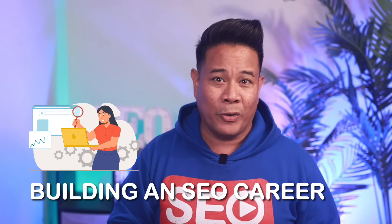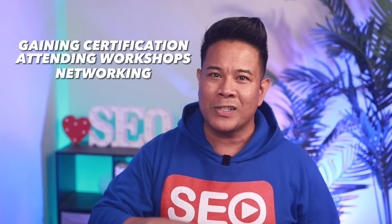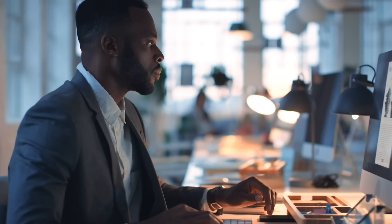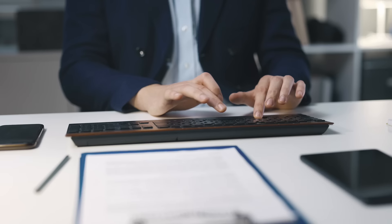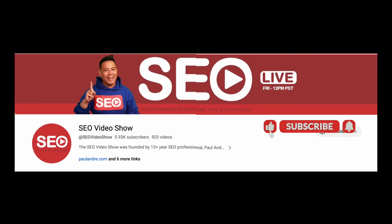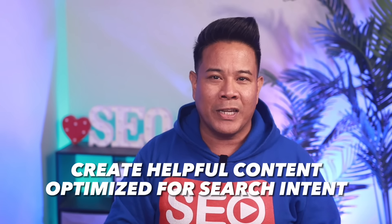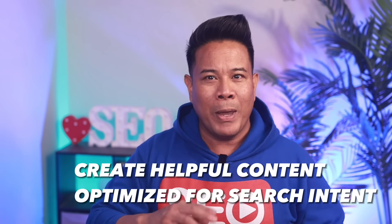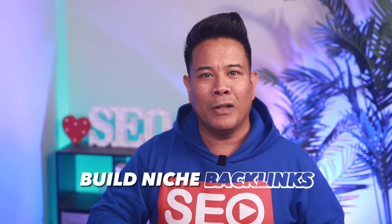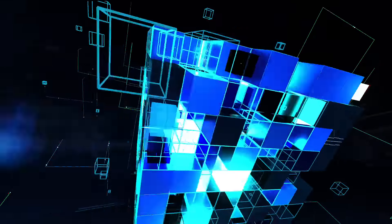For individuals looking to build an SEO career, getting certifications, attending workshops, and networking with other SEO scholars and professionals is advisable. Constant learning and adapting to the ever-evolving SEO landscape are important for a successful SEO career, which is why you should like and subscribe to the SEO video show. So, the SEO takeaways are: find untapped long-tail keywords, create helpful content, optimize for search intent, make your pages easy to consume, and build niche backlinks. Those are the key ways to rank in competitive search results as a beginner.